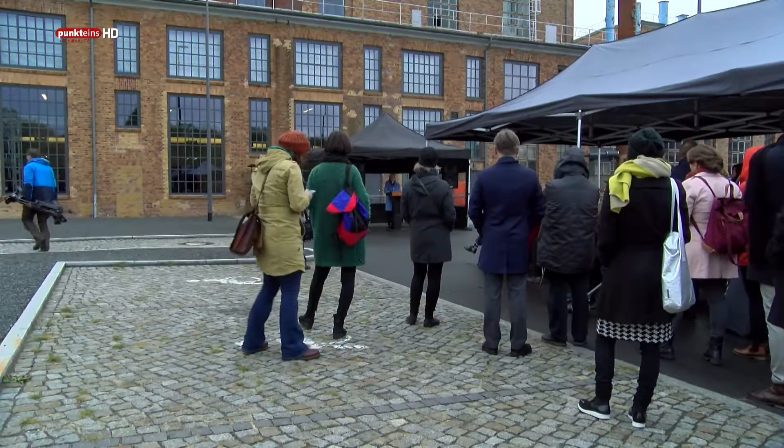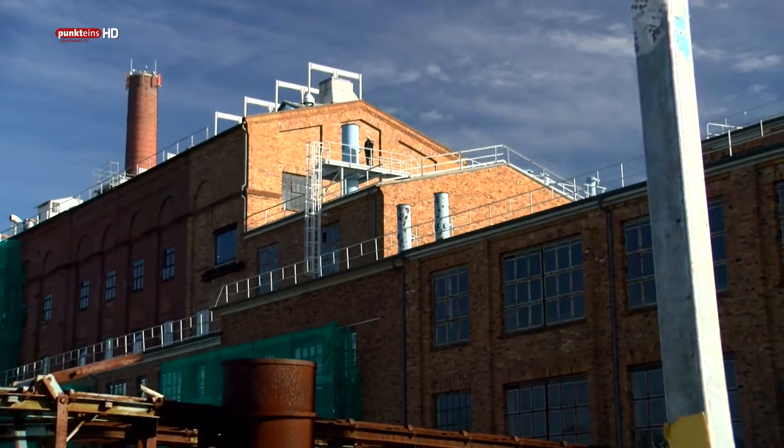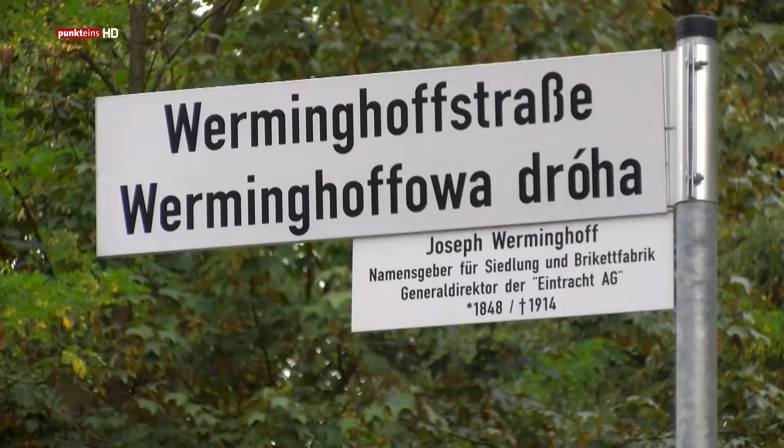Ich bin total begeistert, wie das Thema Industriekultur hier in der Energiefabrik aufbereitet wurde, wie der Blick sowohl in die Vergangenheit gelungen ist, aber eben nicht nur der Blick in Strukturwandel und Blick zurück, sondern wie man gleichzeitig auch den Blick in die Zukunft richtet.